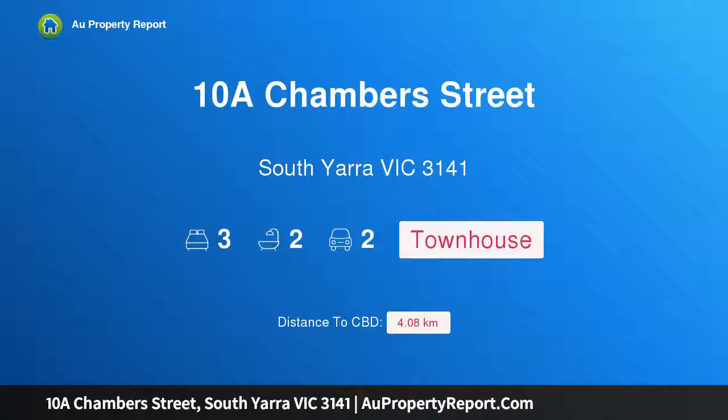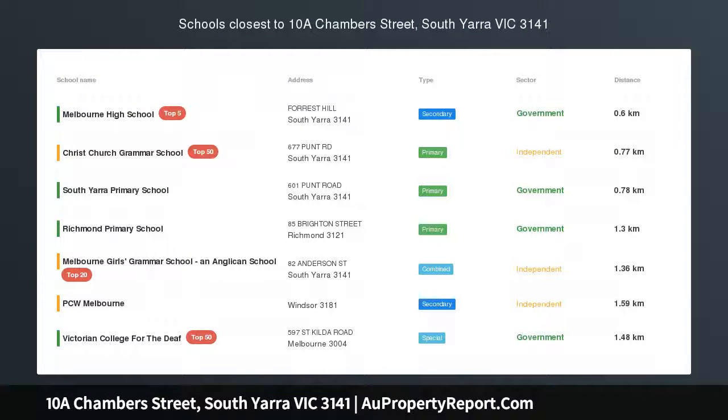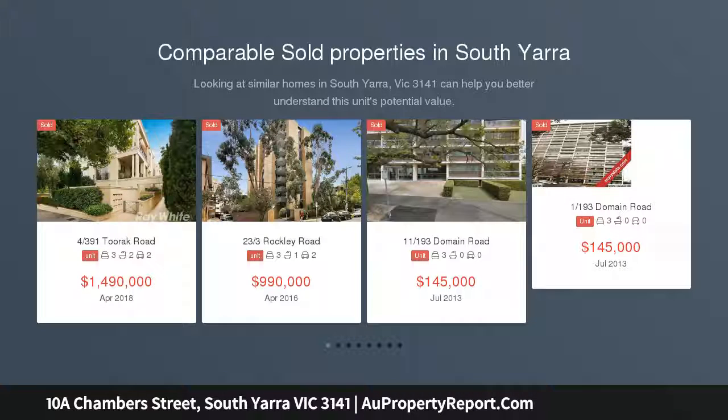Hi, I am glad to introduce property 10A Chambers Street, South Yarra, Victoria 3141, a three-bedroom large townhouse with a double lock-up garage in a fantastic location.